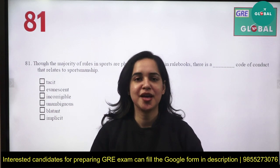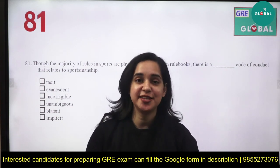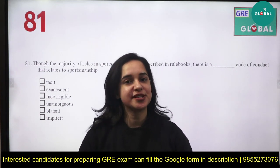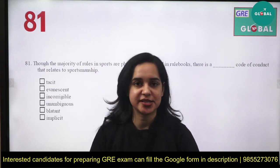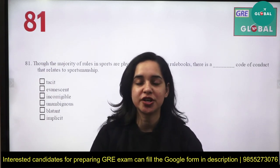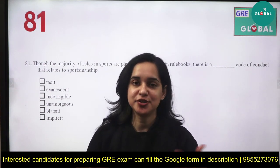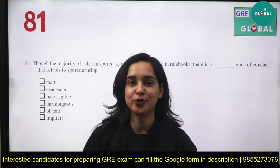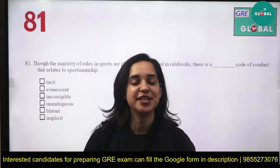Hi everyone, welcome to YourPedia. We are continuing with the list series, and in this video I'm going to solve one of the exercises of sentence equivalence — exercise number 81 of Manhattan. I'll be telling you some tricks, like in every video we practice situations: elimination method, vocabulary test, and solving questions through tricks like if 'while' comes, if 'whereas' comes, if 'although' comes, if 'though' comes. The more you practice, the more perfect you will be.